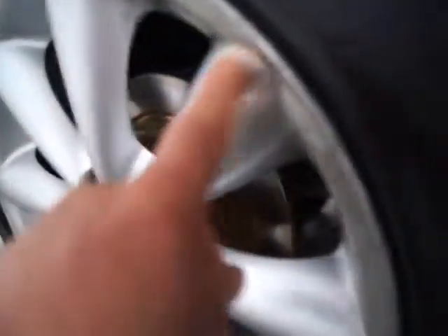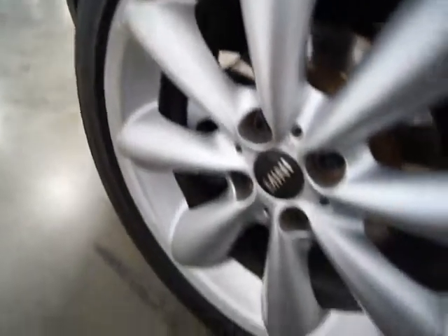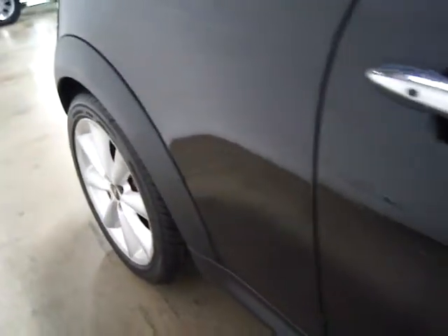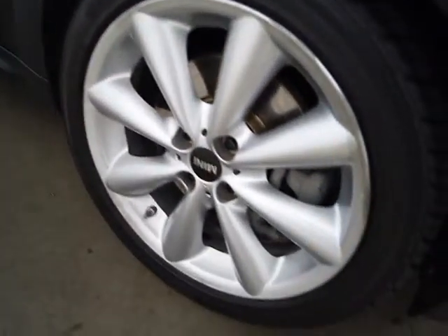There's a little wear on the back wheel here you can see. It's not curb rash — it's just a little discoloring. You can see no dents or dings or scratches, and that wheel's in good shape.